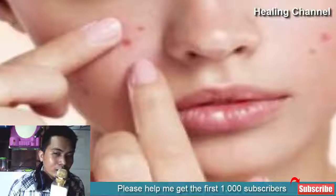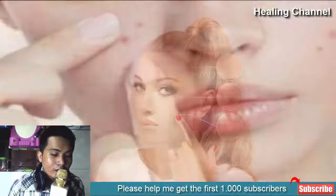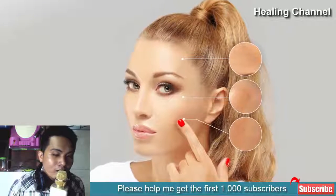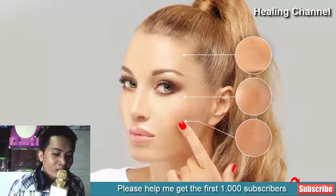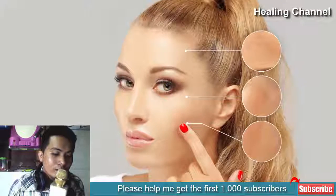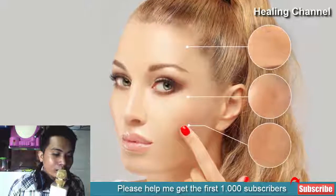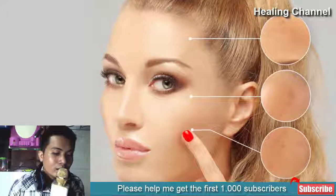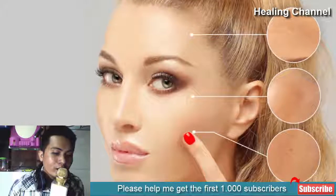Reasons for age spots are many and varied, but their appearance is not welcomed by most of us as they make us look and feel older. They aren't dangerous health-wise, but people try their best to get rid of them because their appearance does not give a good feeling. Even though many medical procedures have been introduced lately, these do not come without complications and potential side effects.